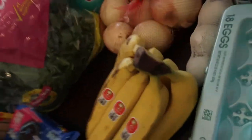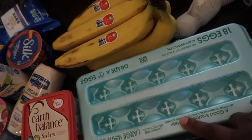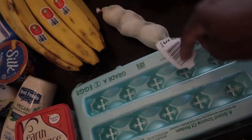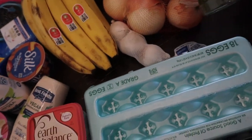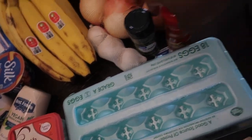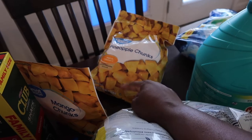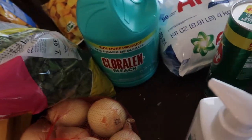I got some eggs for Nevea for breakfast — boiled eggs and such. I also got garlic, onions, dill weed, and paprika. And mango chunks and pineapple chunks for my smoothies.